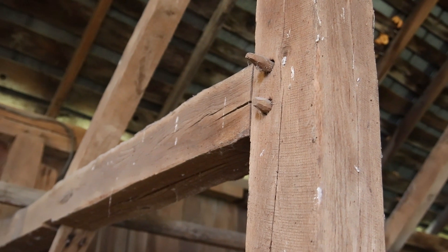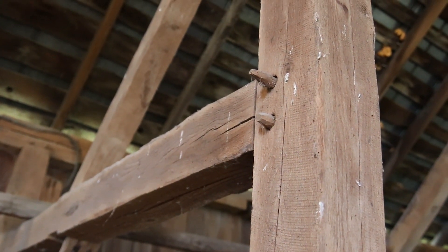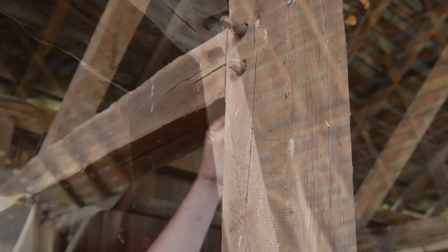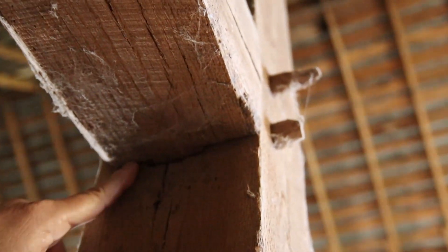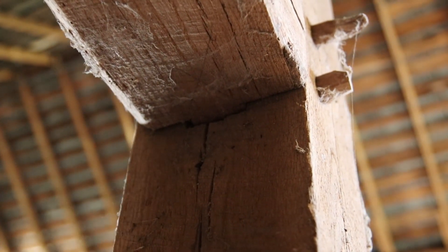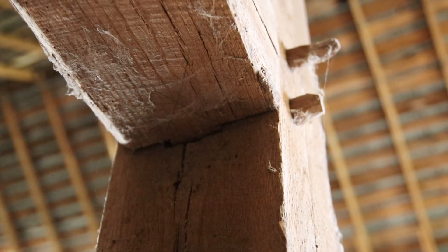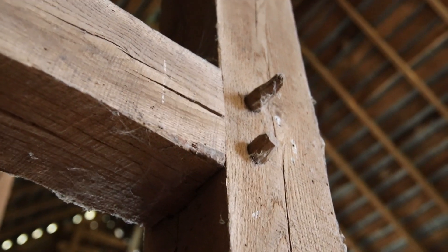Those are what they call mortise and tenon joints with wood pegs instead of nails. You can see here where they've cut the beam back on both sides and left a tenon — it's probably about three inches long. Then they cut a hole in the adjoining piece, slid the two pieces together, and put wood pegs in to hold it in place.